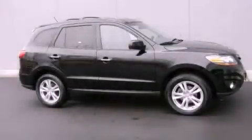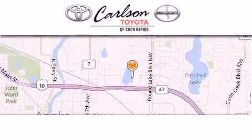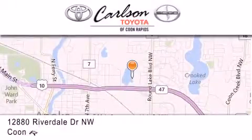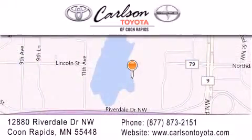Contact us today to schedule your opportunity to see this automobile in person. Carlson Toyota is located at 12880 Riverdale Drive NW in Coon Rapids. Our goal is to exceed all of your expectations to ensure that you'll return for future visits. Carlson Toyota — you're gonna love us.